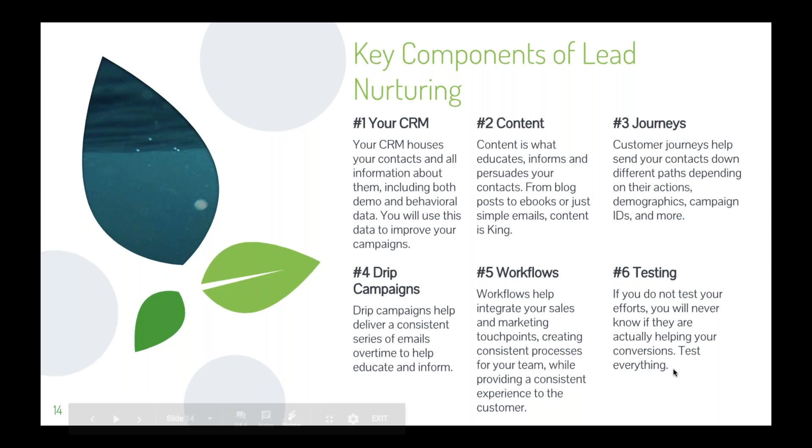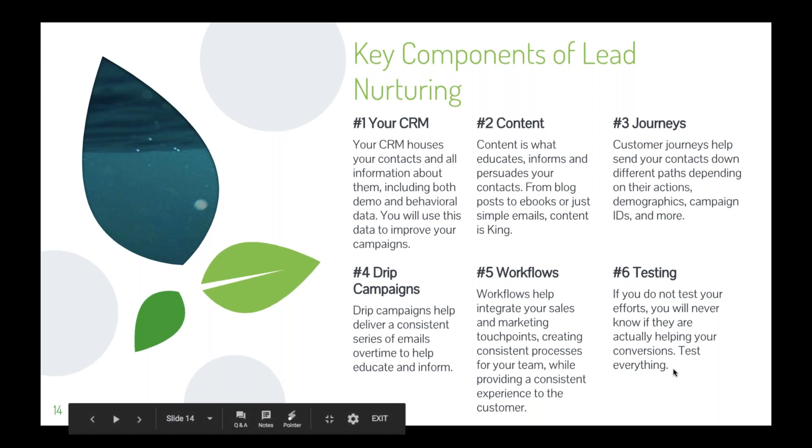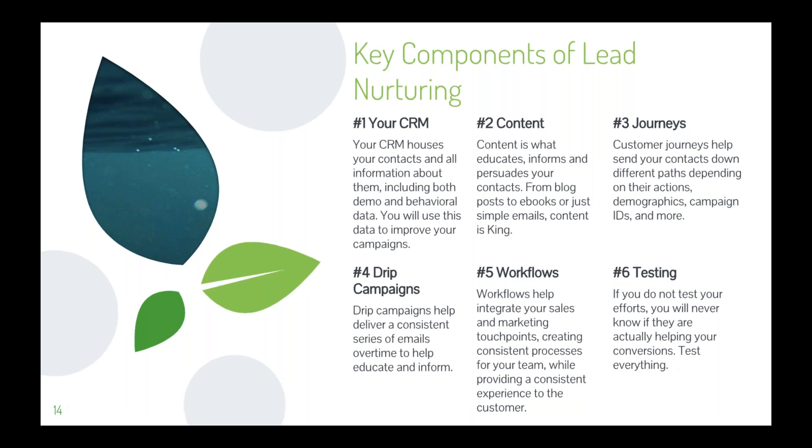Workflows really help bridge the gap between sales and marketing by streamlining and integrating those two processes. Workflows make up part of the customer journey and can be activated by a journey, or can activate, stop, pause, and resume a journey. Workflows can also activate a drip campaign, and drip campaigns can activate workflows. If you do not test your efforts, you will never know if they're actually helping your conversions — test everything: different workflows, different journeys, your drip campaigns.